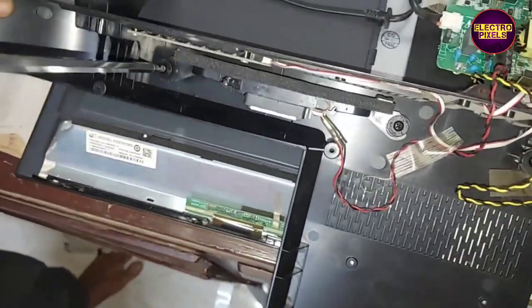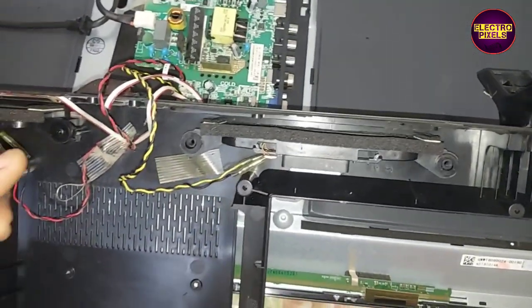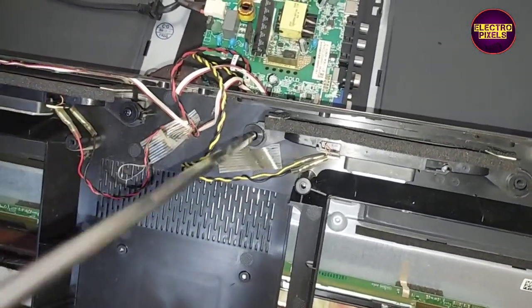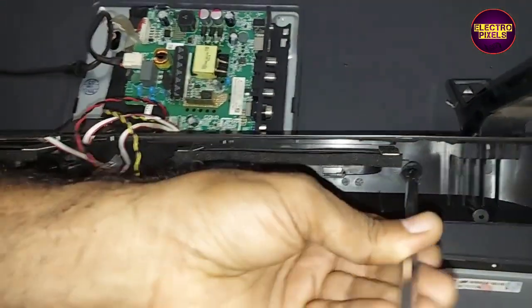Finally, the repair is done and the TV has been repaired successfully. Due to copyright problems we can't play the audio. So that's it — hope you liked this video. If you like our channel, please don't forget to like, share, subscribe, and press the bell icon to get further notifications.